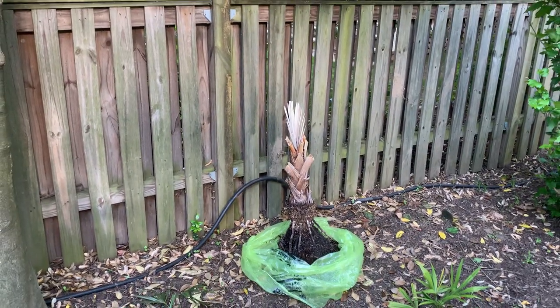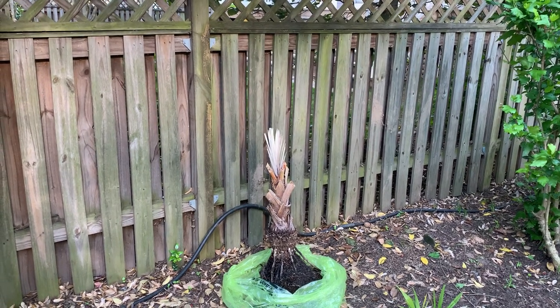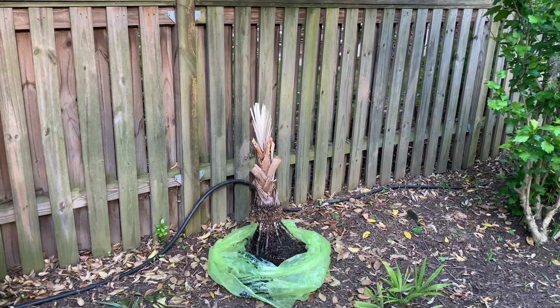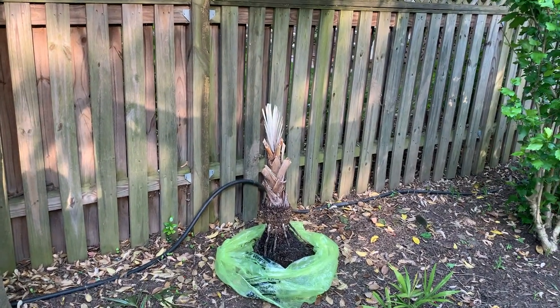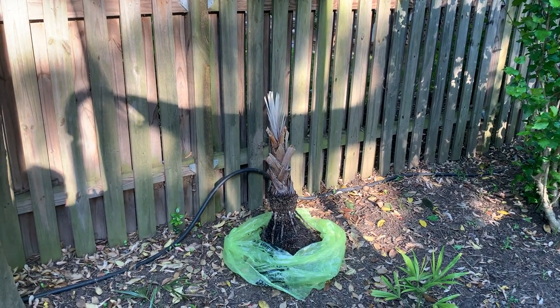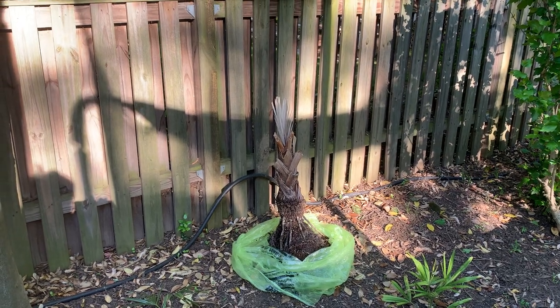I was in the indoor section looking at the different palms, and I spotted this. I thought they're probably going to throw it away because of the brown fronds there, and it didn't appear to have any green on it. But the first thing I thought was: they're probably going to throw this away, but I bet it can be saved.